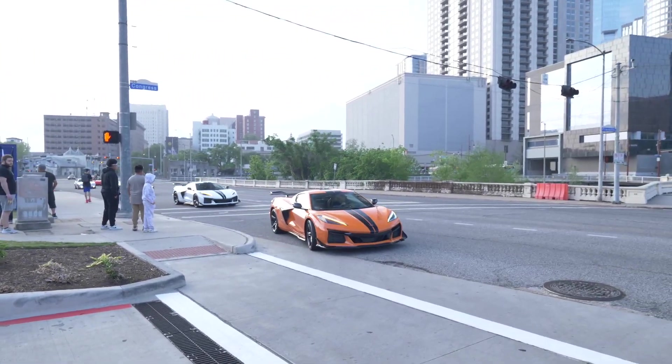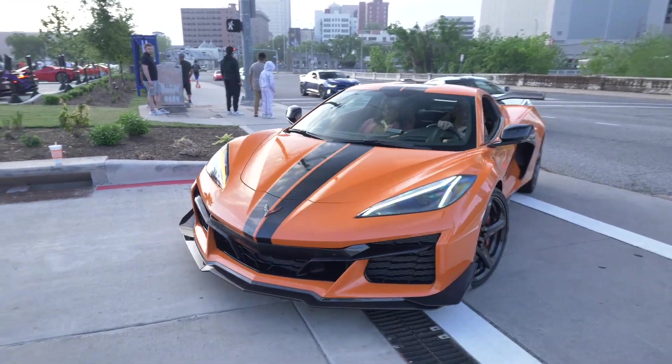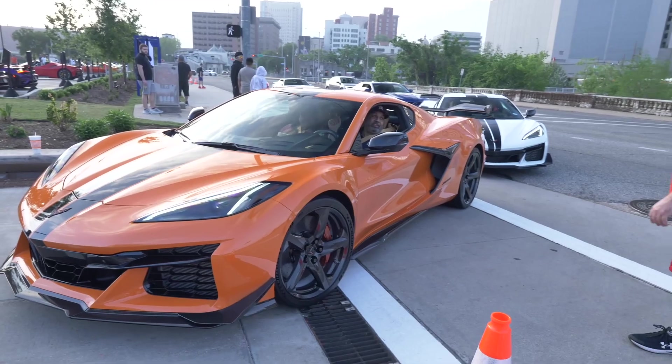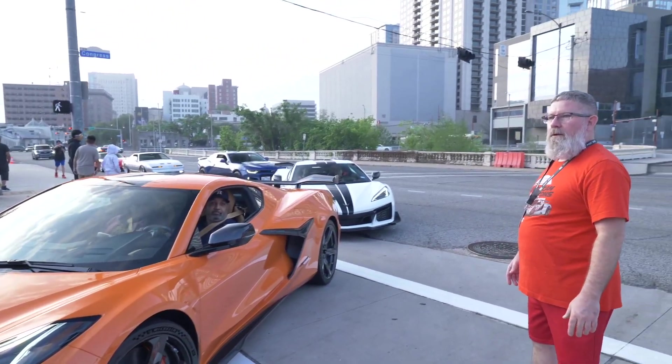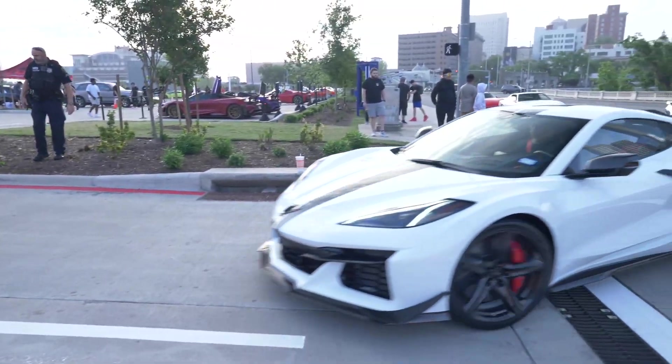Hold up y'all — there's not only one but there's two Z06 C8 Corvettes right here. Let me know what you guys think about this orange with the carbon fiber on it, and then it's followed up by a white one behind it. Those things sound beautiful.